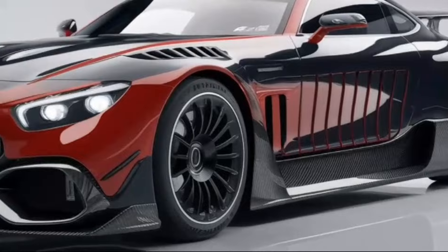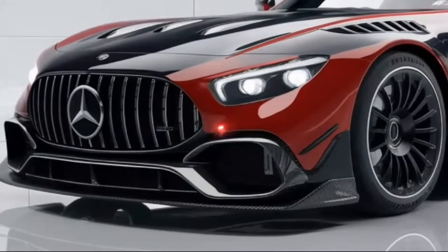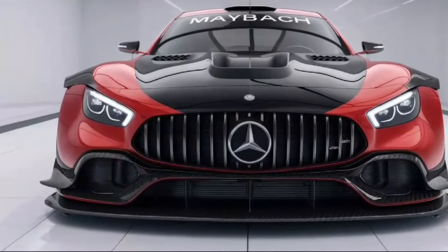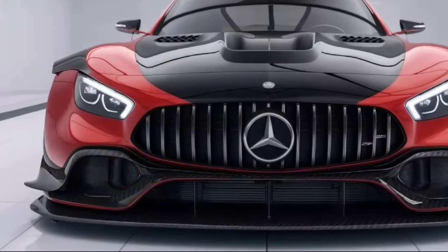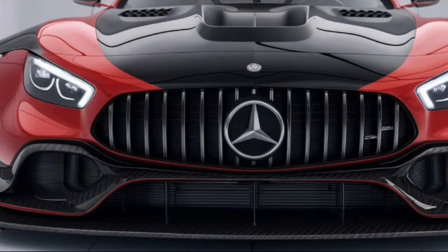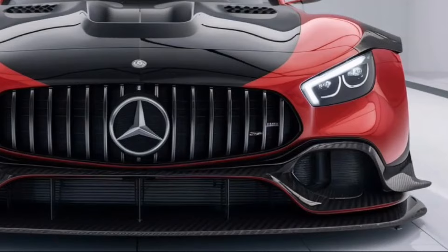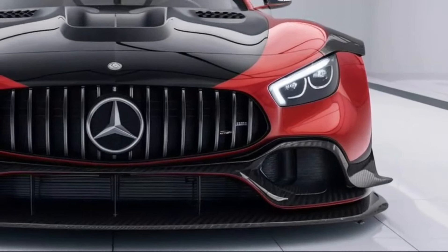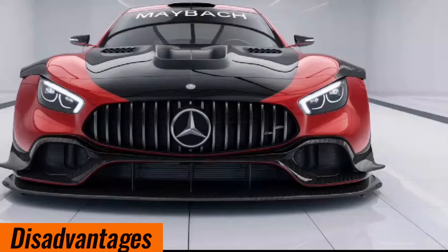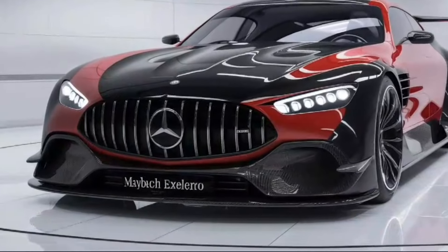The 2025 Mercedes-Maybach Exelero is a highly exclusive model and pricing is available upon request. It is targeted at ultra-wealthy customers and car collectors. The Exelero offers unmatched luxury and exclusivity, and combines high performance with a luxurious ride.